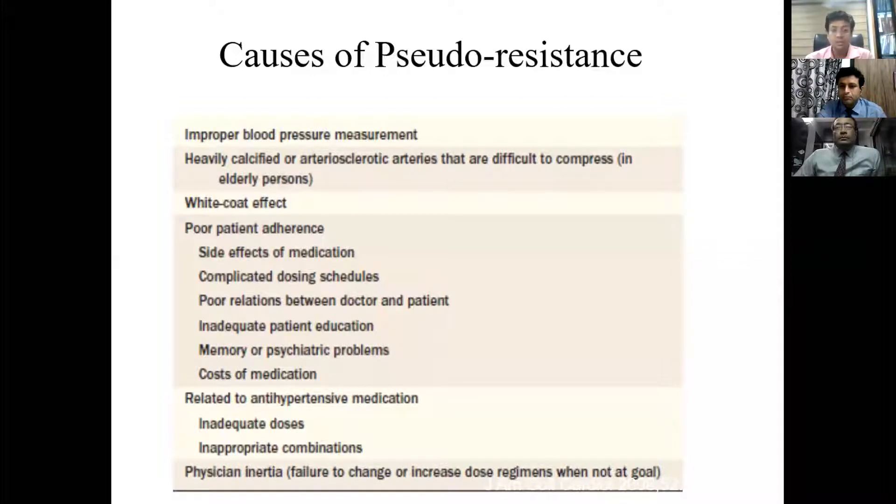Poor patient adherence is very important, especially in the Indian scenario. We must look for side effects of medication. Complicated dosing schedules sometimes lead to poor adherence, as can a poor doctor-patient relationship and inadequate patient education. Whenever a patient is first detected with hypertension, we must take some time to explain the long-term morbidity and mortality associated with it and the importance of good blood pressure control.